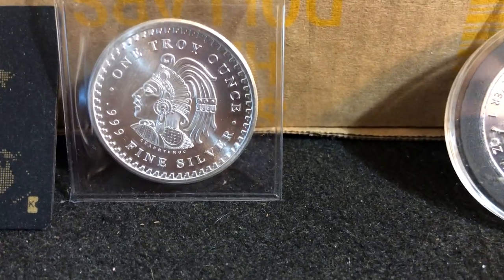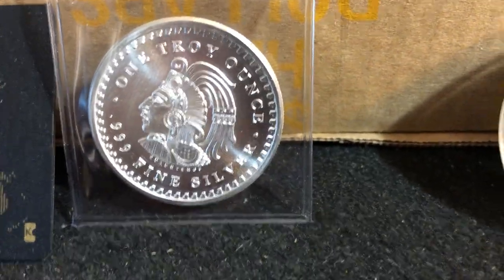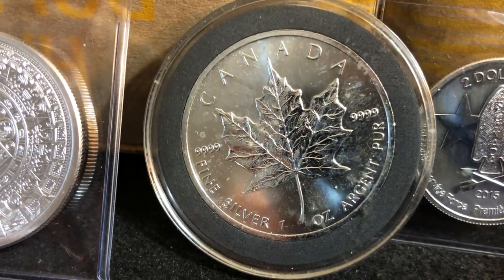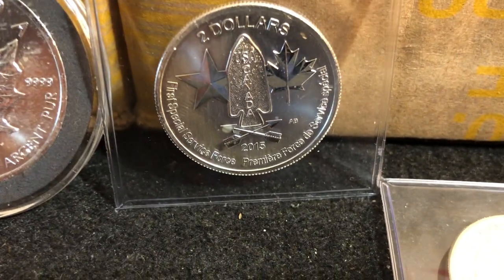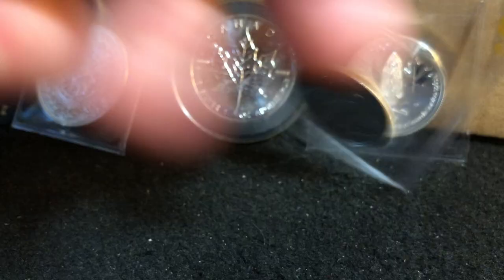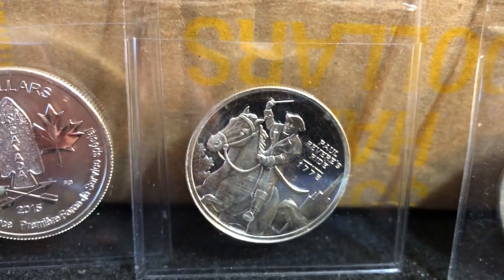Let's take a look at the jackpot prizes in play — more will be added as donations continue. Right now we've got the one troy ounce three-nines fine calendar round — beautiful coin, incredible detail. Jackpot prize number two is a 2013 Maple Leaf. Then we've got a half ounce Special Service Force coin, another half troy ounce Paul Revere Rides 1775, and a 1902 Barber half dollar.